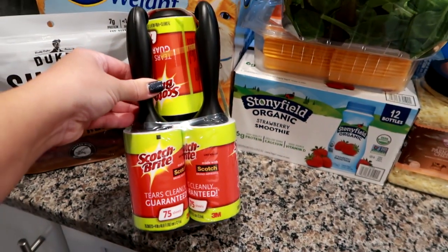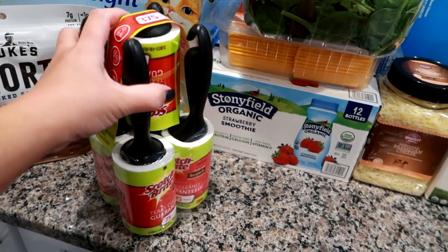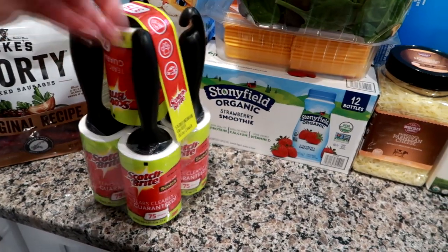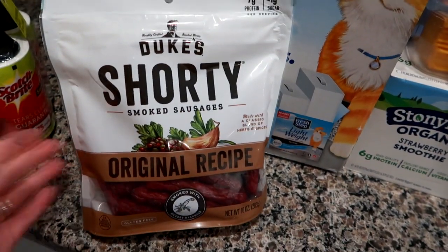We go through lint rollers more in the colder months because we're wearing sweaters and sweatshirts. We have a cat, so I like to be lint-free. I always have one in my car and one in the laundry room — we always need these. They were on sale for $8.99 for a five-pack.